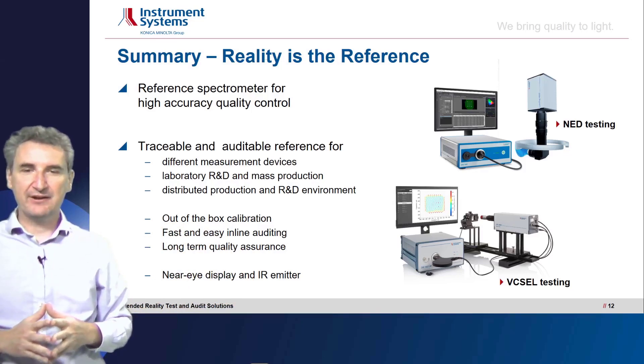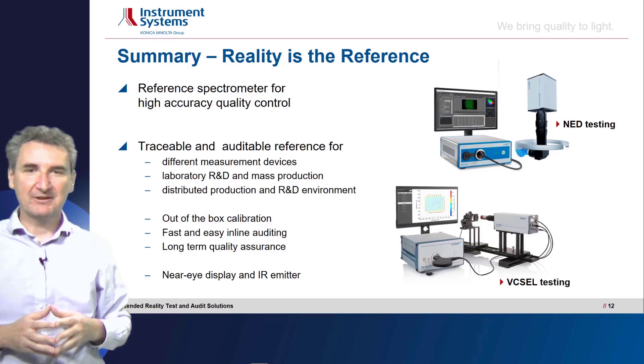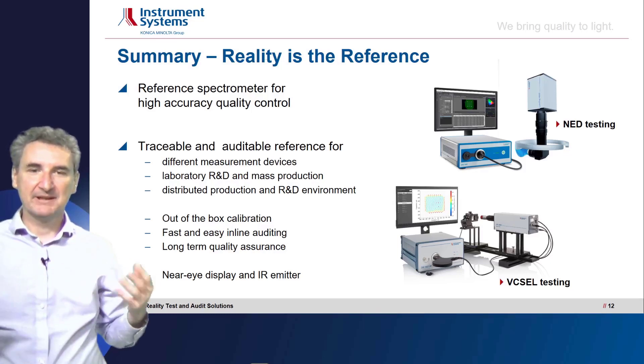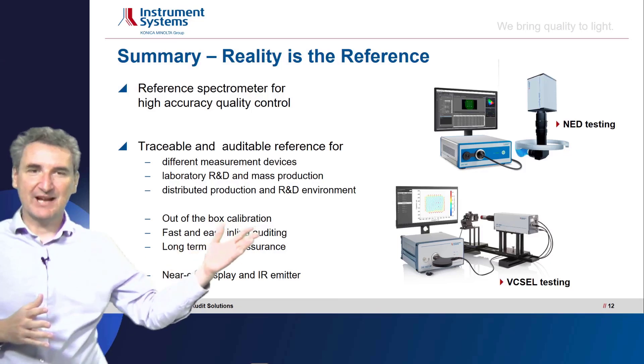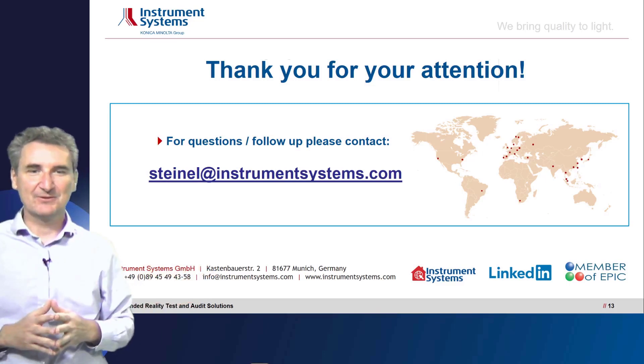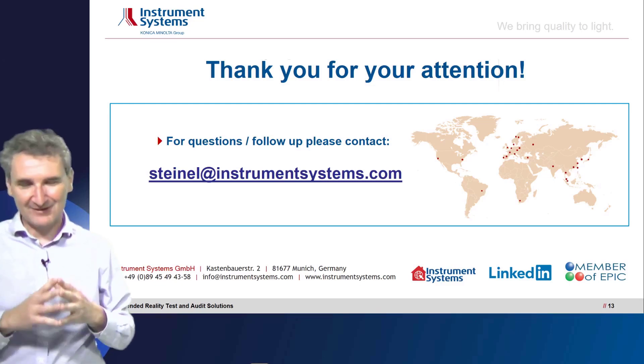I hope I could show you something about our four columns of accuracy: the hybrid measurement, the traceability, the live calibration, and the auditing concept. Thank you very much for your attention. If you have any more questions and want to know more about these concepts and how to implement them, please feel free to call us or write us. We are looking forward to that. Thank you very much again.